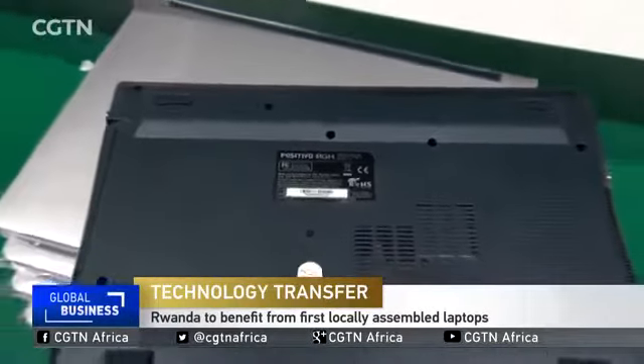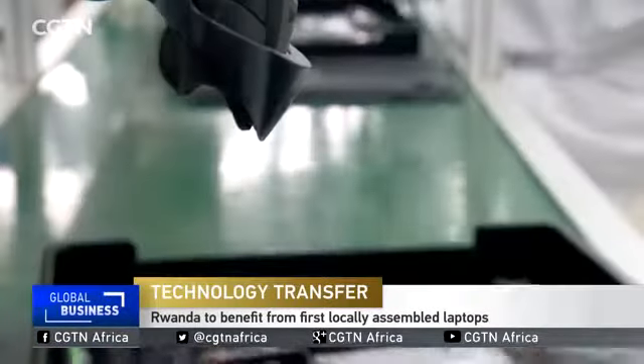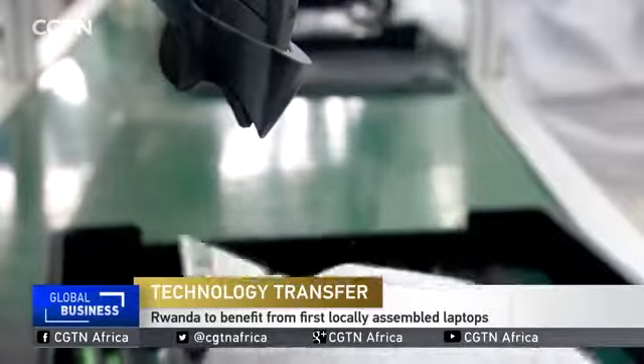This is Rwanda's first locally made laptop, locally assembled by Rwandans.